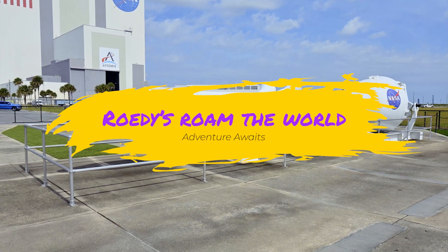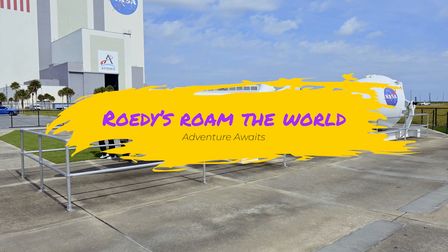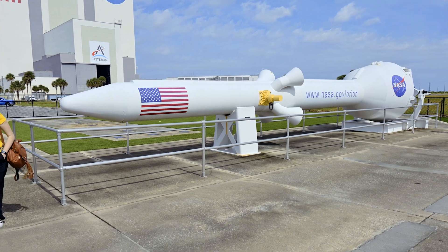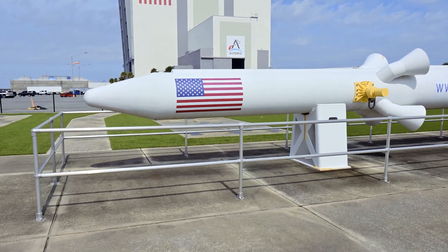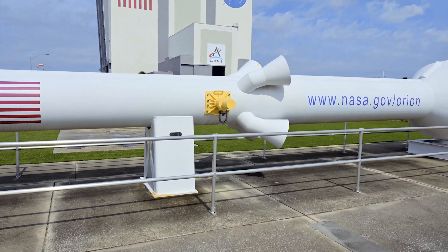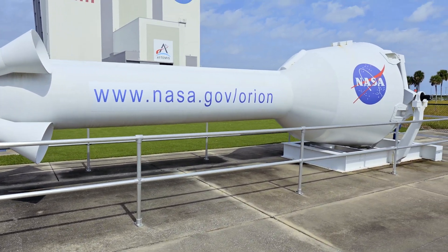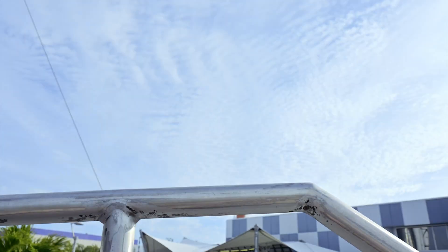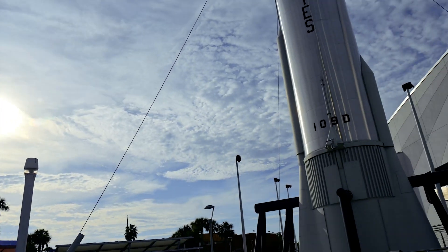Come back next time as we finish up day one over at the Apollo and Saturn V rocket exhibit. Remember to like and subscribe and thanks for joining us. Now I've got to figure out how to get out of here. I made it, but that was a pain.